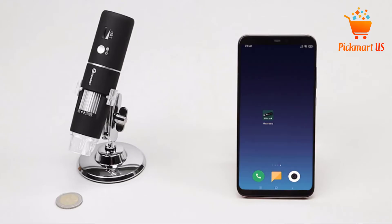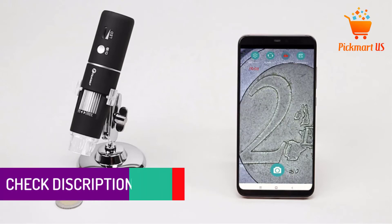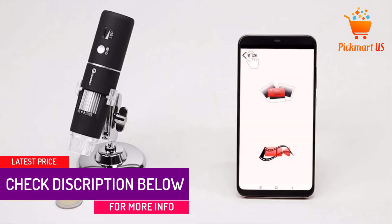It has a superior screen resolution of 1080p, which brings about a better view of crystal clear images. The versatile device is recommended for students, kids, and professionals.